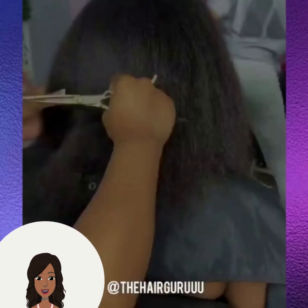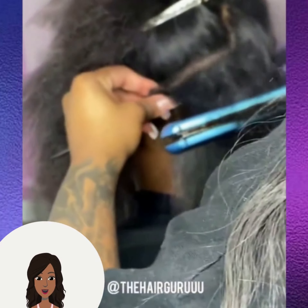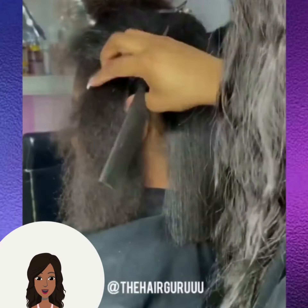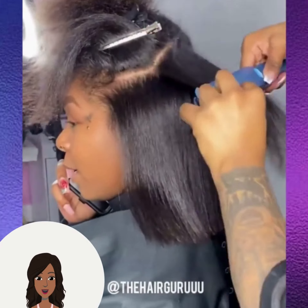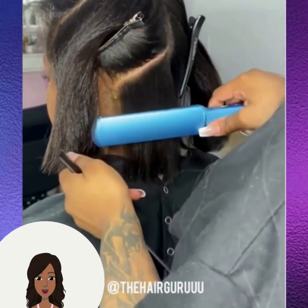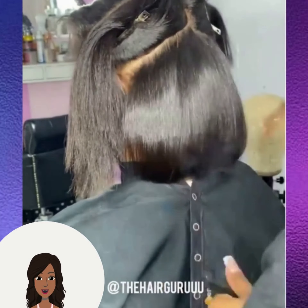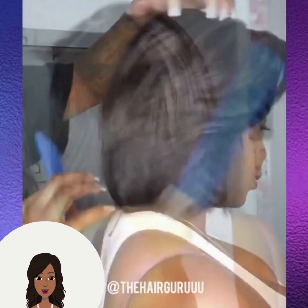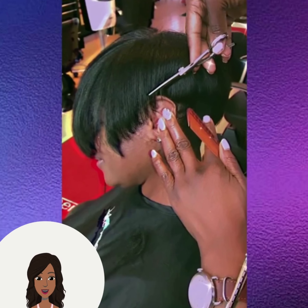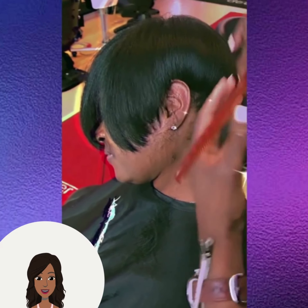And then we have a silk press into a bob haircut. Her hair looks so healthy and shiny. And then we have another pixie haircut — this is a great example of a longer pixie style, featuring beautiful long bangs in the front.